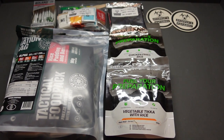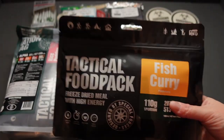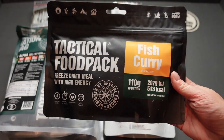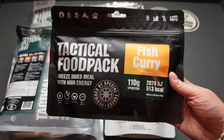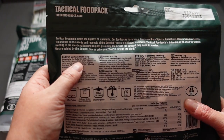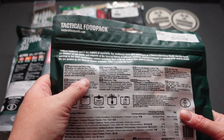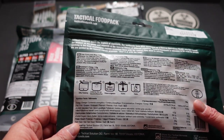This next one is going to be a first for me. Going back to Tactical Food Pack — all these bags have gussets so you can stand them up. We have a fish curry. I have never had a fish curry. One portion, one person, 513 calories. And what fish have we got? Hake. We've got broccoli, rice, coconut milk, onion, curry paste, and all the other usual ingredients.